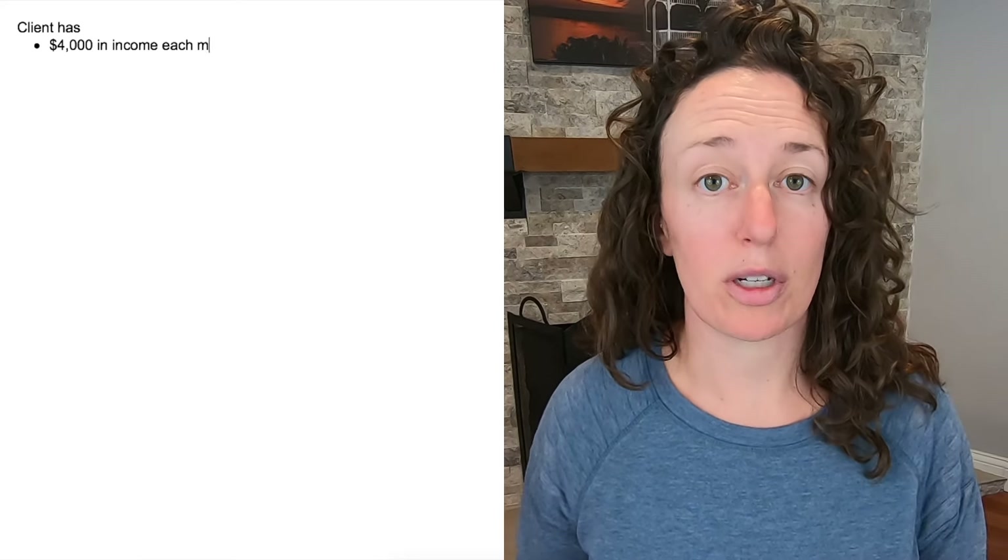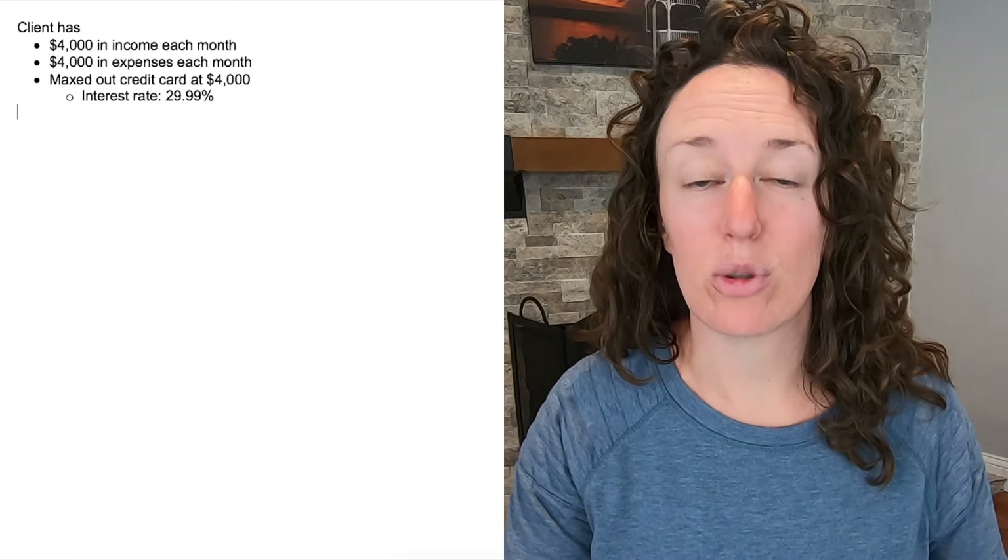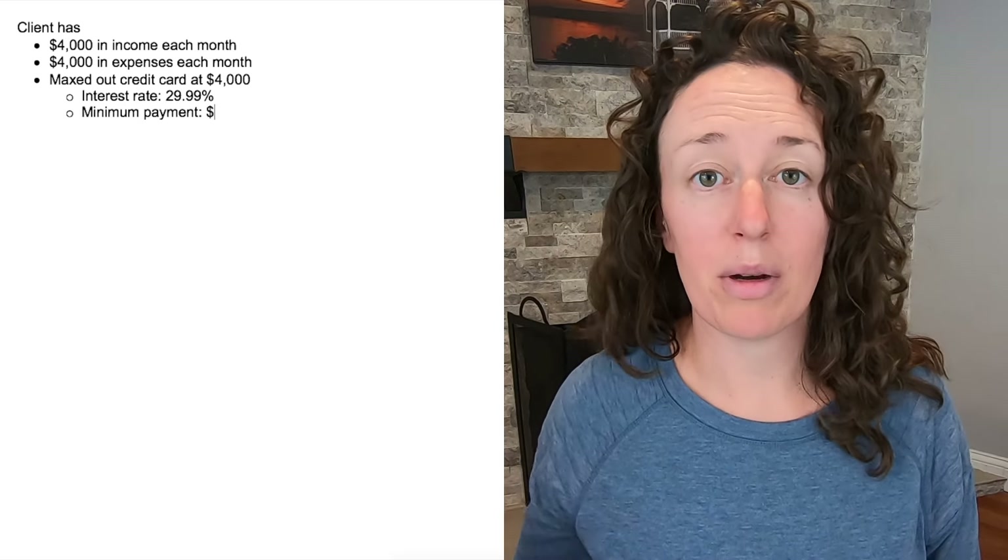If you're living paycheck to paycheck, here's how to pay off your credit card without raising your income or cutting expenses. This client has an income of $4,000 per month and her expenses are also $4,000 a month. She has maxed out her credit card at $4,000 with an interest rate of 29.99% and a minimum payment of $160. Here's how she pays it off while living paycheck to paycheck.